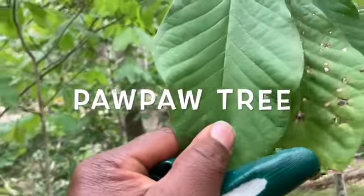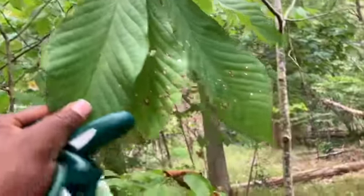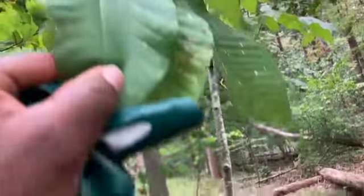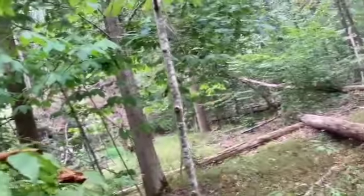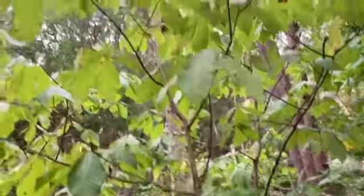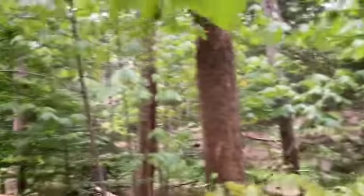These are the leaves of a pawpaw tree. And there's a pawpaw right there hanging on it. Right now they're not ready yet. I thought by September 1st they sure would be ready, but this is a pawpaw tree — all these are pawpaw trees.